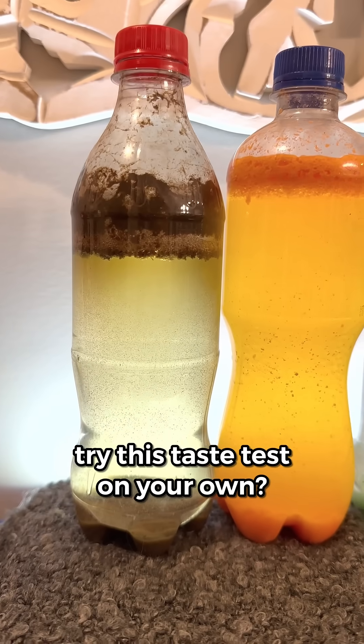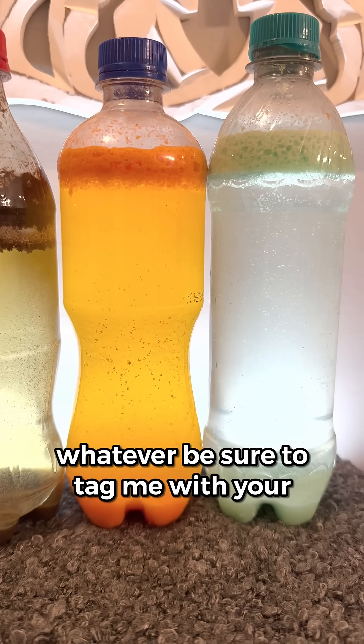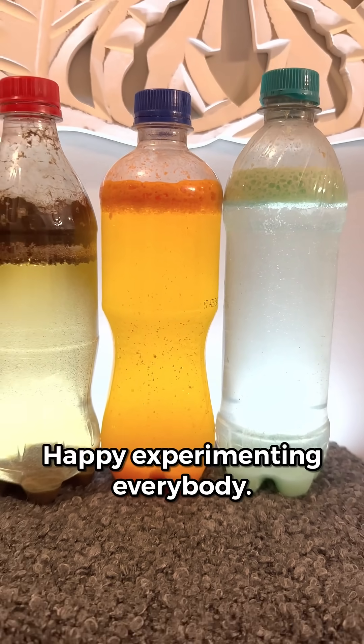Why don't you try this taste test on your own? Or maybe try adding milk to your own soda — orange, Mountain Dew, whatever. Be sure to tag me with your results. Happy experimenting everybody.